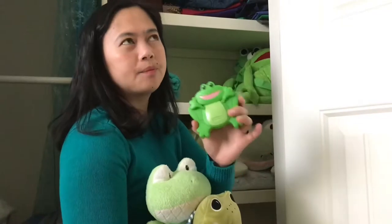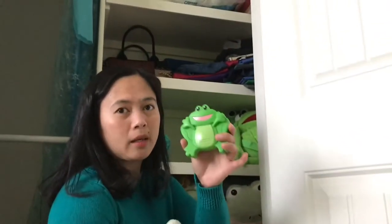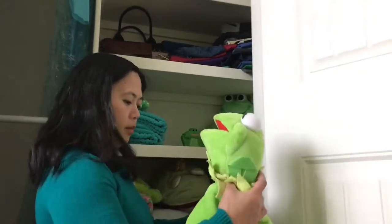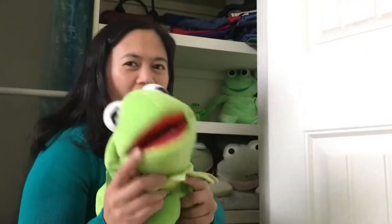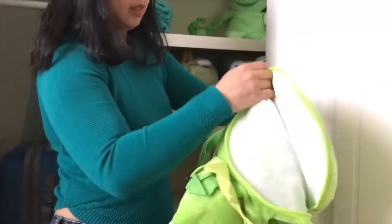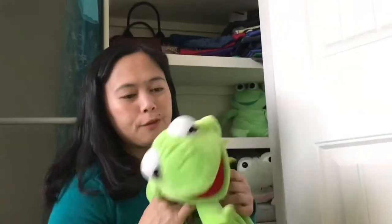Frog — you know the one we freeze? A cold pack — a frog cold pack! And you could use a real frog for that, they freeze up nicely. And then this is the real Kermit the Frog. And this is like a bag — you can put stuff inside. It's a backpack. Kermit — I'm looking for Miss Piggy!